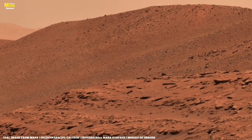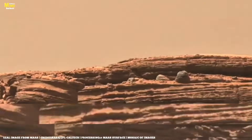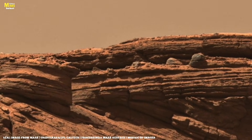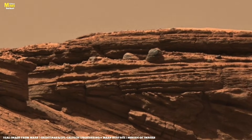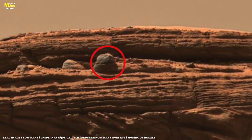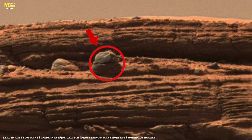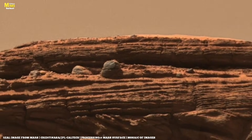When Perseverance used its micro-imagers to capture the fine details of these rocks, it revealed lines and circular patterns that closely resemble Earth's fossilized stromatolites. These stromatolites are some of the oldest fossils on Earth, over 3.5 billion years old. Seeing similar patterns on Mars — if this turns out to be true, it would become one of humanity's biggest scientific shocks.